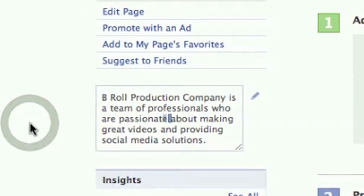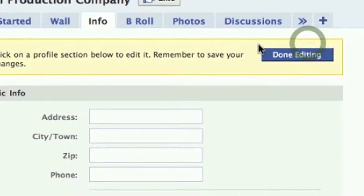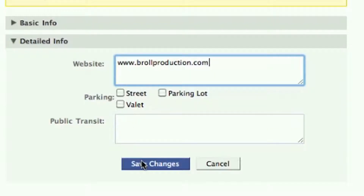Go ahead and click out of the box to finalize. Under the info tab you'll be able to enter and edit information such as address, phone number, and even more detailed information such as a website. Remember you can always go back and re-enter information and edit it as you please.